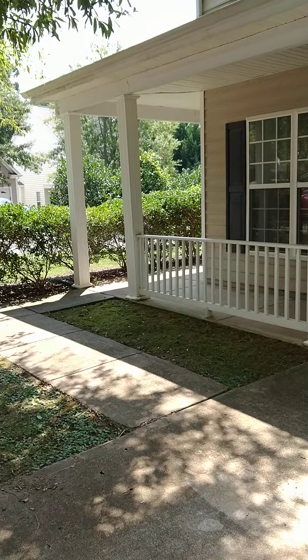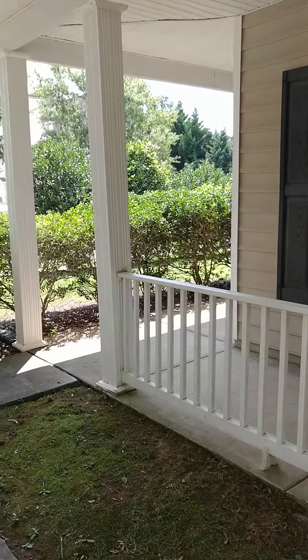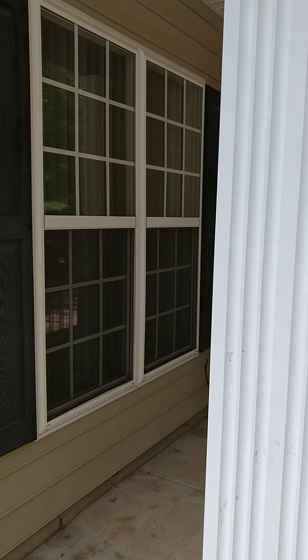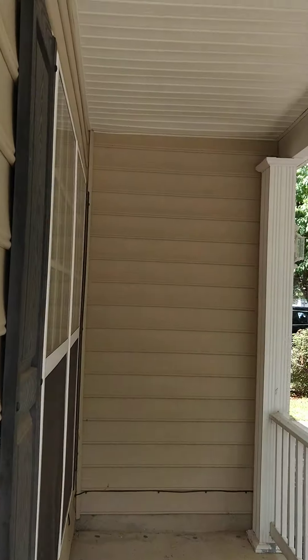Now we will enter into the home. The door is straight ahead and you can see that the porch goes off to the side. There's lots of good covering — you can sit out here on a nice quiet day.